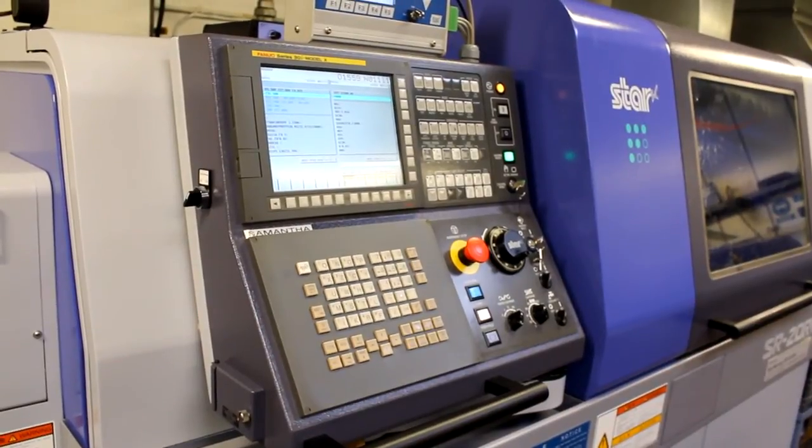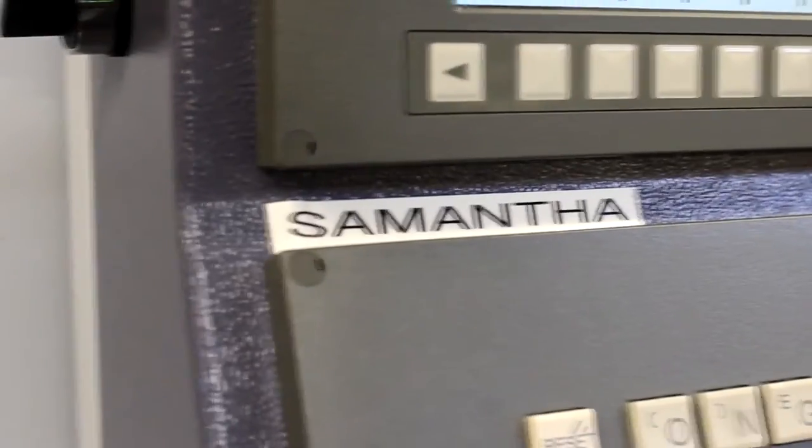Part of the reason I went to Star was I had heard a lot about their reputation for support. Both machines that we bought from Star were supplied pretty much as a turnkey solution — they were supplied with programs already running on them. The job was proven out; we went up there and inspected the components. So when the machines landed on our shop floor they were running straight away. Since then their support has been excellent as we have tried to do other components on the machines, and we are now doing a variety of F1 parts with their help. We are using them for other things and hopefully we will be buying more of them in the future.